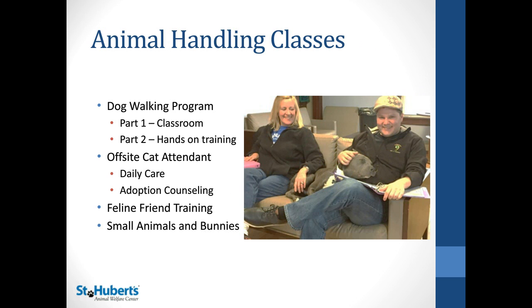Animal handling classes take place in the volunteer office. As you can see, one of our office dogs here — Cappy — will be part of the dog walking program. There's a classroom portion and then hands-on training. Off-site cat attendants will learn about daily care and adoption counseling. The Feline Friend training class is for volunteers who want to socialize with the cats on campus, and there are also small animal and bunny trainings.